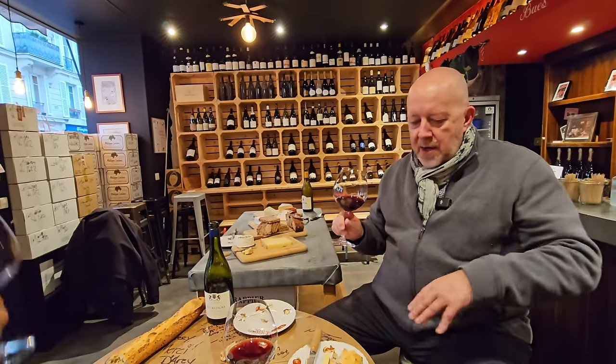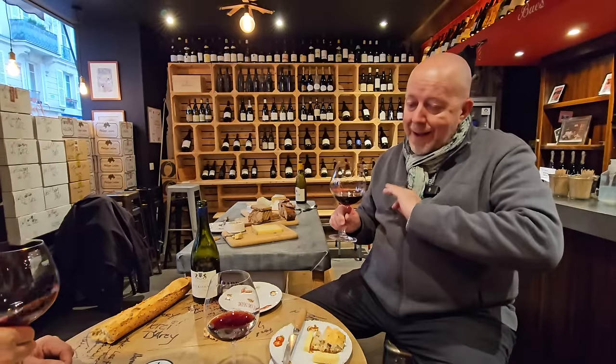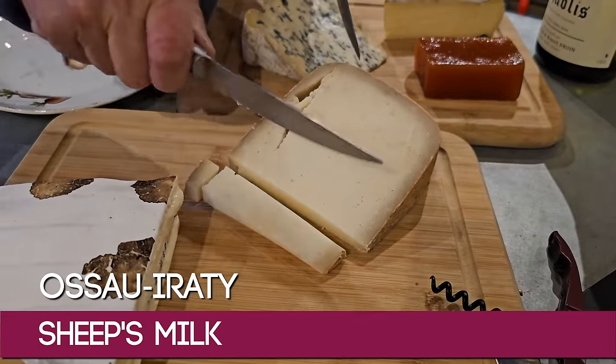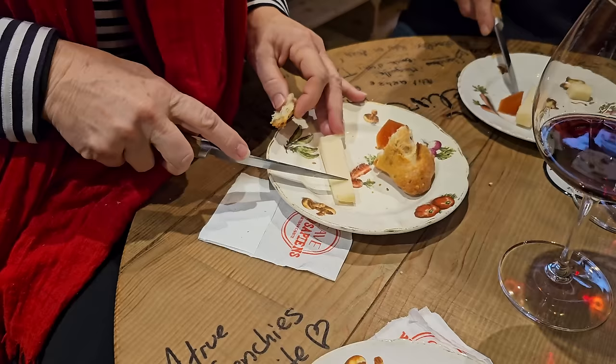It's very smooth and very buttery. This combination — Burgundy wine, Beaufort cheese, and a baguette — is just extraordinary. Next we move to the Ossau-Iraty, staying with red wine, and trying a little bit of the quince paste alongside it.